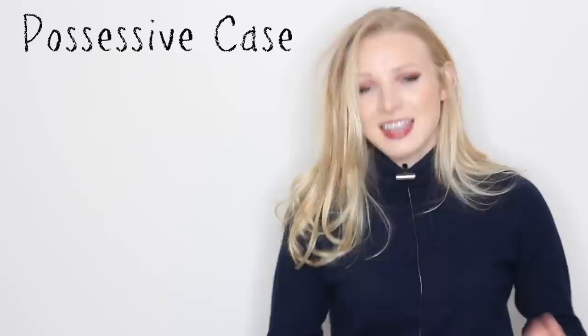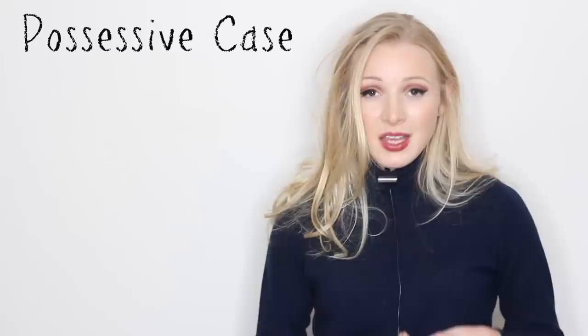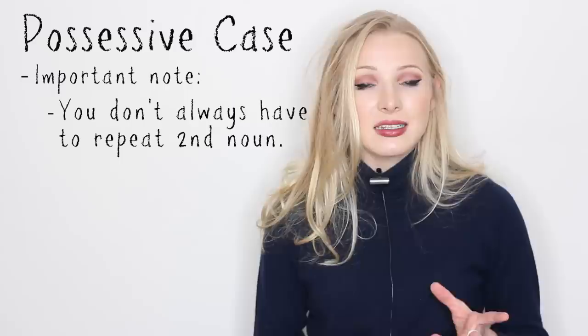Okay, so we've cleared up where to use apostrophe and where to use apostrophe S. The general consensus is: add apostrophe S to everything, apart from regular plural nouns that end in S, and for those, we just add the apostrophe.